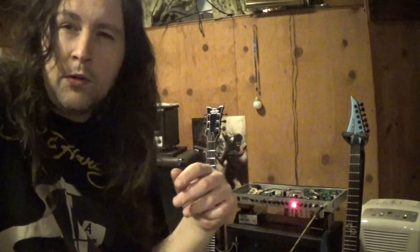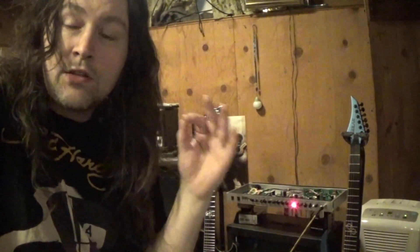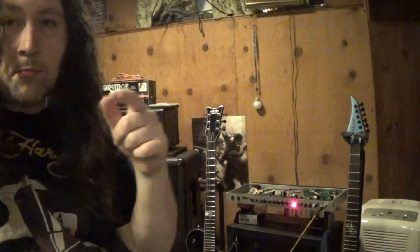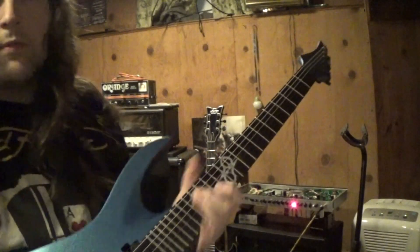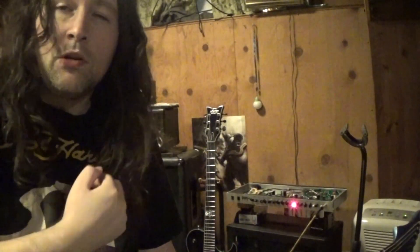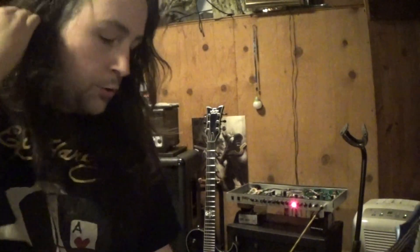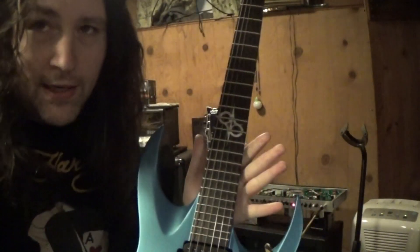How are you doing? I just want to do a quick little video on the Solar A2.6 B-Stock. This is a B-Stock guitar. It came all the way from Spain to me in the U.S. — I'm in New York State. It got to me in three days. It was $40 shipping.